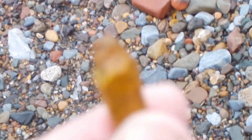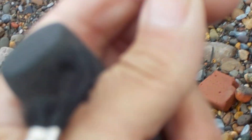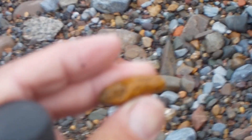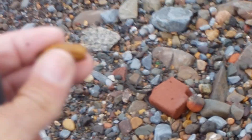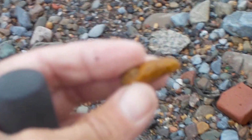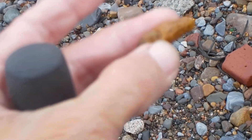Right here is a fossil coral. That used to be a coral — a little round piece. Looks like a gate.